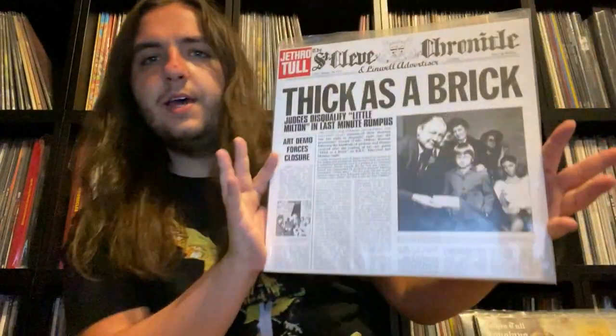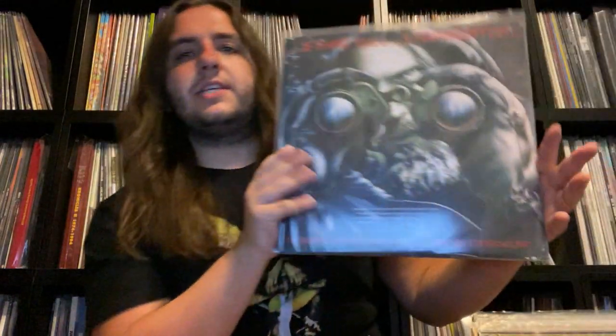Aside from the deluxe editions, it was also a prime time to reissue the titles for the vinyl buying market. The vinyl reissues usually came out a few months after the deluxe editions. So far we got: This Was, Stand Up, Benefit, Aqualung, Thick as a Brick, A Passion Play, War Child, Minstrel in the Gallery, Too Old to Rock and Roll Too Young to Die, Songs from the Wood — my personal favorite — Heavy Horses, and last but not least, Stormwatch.